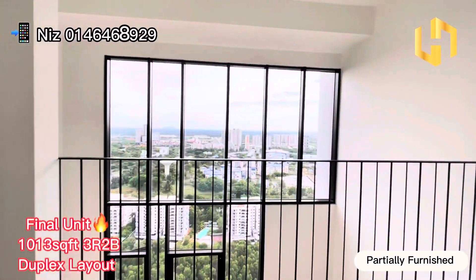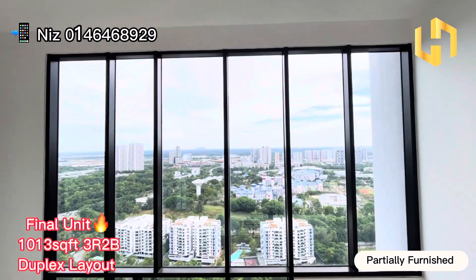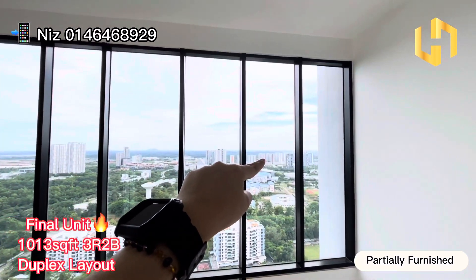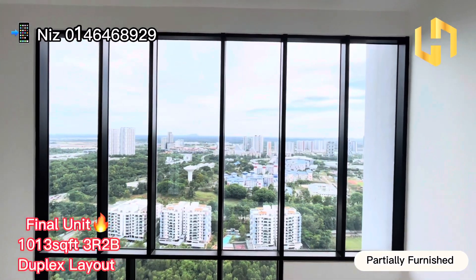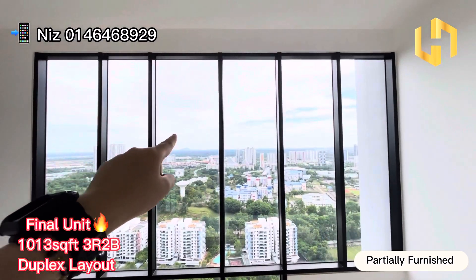This view is very beautiful. It's actually facing Symphony Hills here. You can see Lake Point Condor, Lake Front Homes and Lake Front Residence. It's full of greenery and you can see the blue sky here.